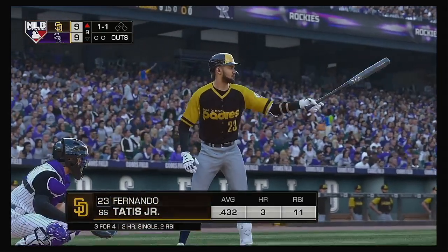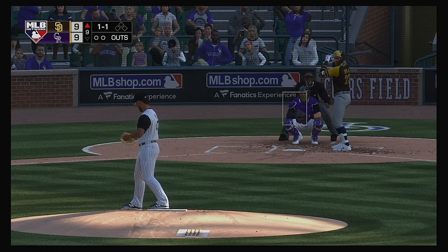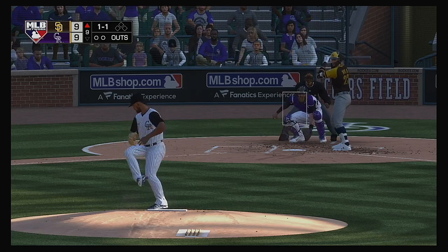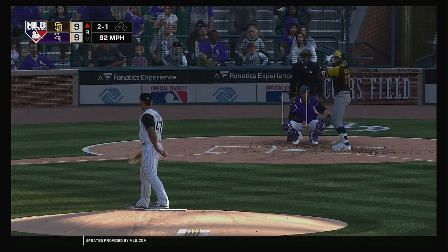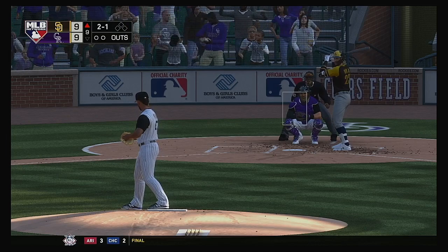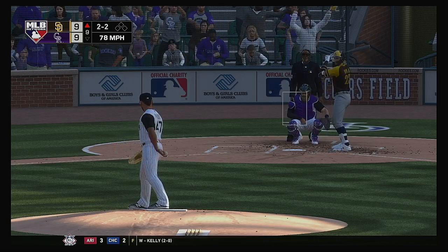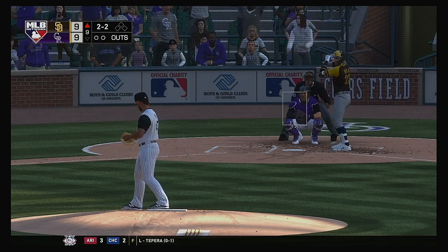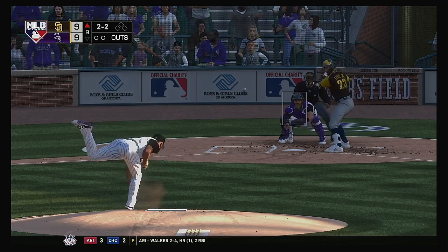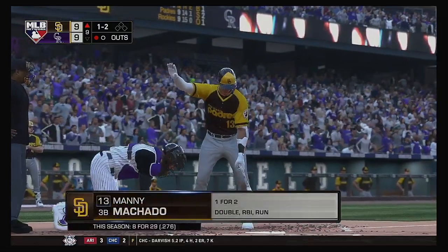That'll bring up Fernando Tatis Jr. — he went down on strikes last time up. Sometimes you just gotta tip your cap to the guy on the mound — he's getting paid to try and get you out as well. Anytime it gets up there north of seven, eight pitch at-bats, sometimes it just comes down to pure execution. Let's see if he makes the adjustment right here. And he comes back with a gorgeous slider there for strike two. Hey, I'd like to see a little more discipline — you get the count in your favor and swing at a pitch that bad? Not good. And here's a slider — strike three called. That'll be the first out of the inning.